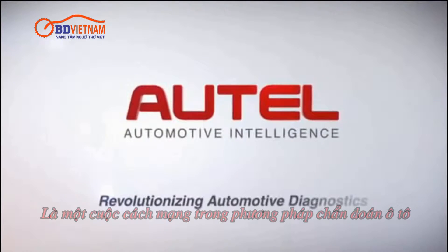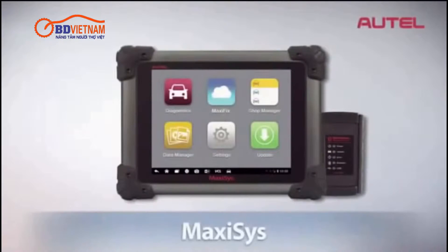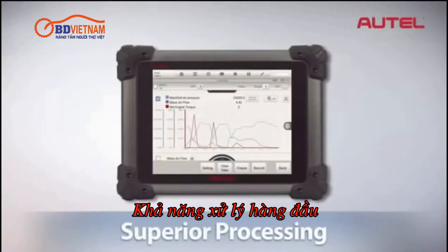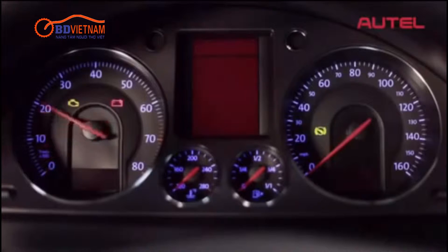Autel, the world leader in automotive diagnostics, is proud to present the new MaxAssist, a revolution in mobile diagnostics. Combining next generation wireless technology with radically superior processing capability, MaxAssist leads the industry in areas most important to today's technicians. MaxAssist is fast.